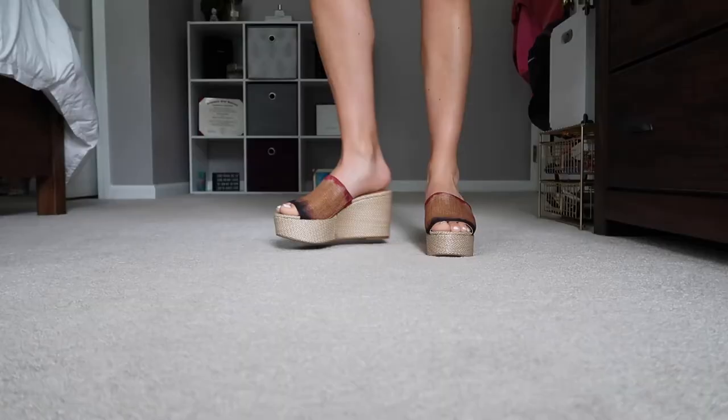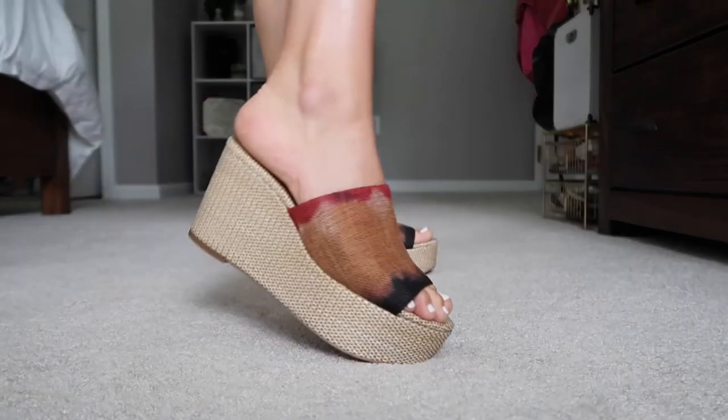First I have these wedges by Vince Camuto — they're like slides, I want to say they're considered a mule. I love the top of them because it has so many colors in it so they can go with basically anything. They're super neutral, not a steep wedge so very flat but they give you height. Really comfortable. These are size six and a half. I got them off Amazon — I found them on Nordstrom for like 70 or 80 dollars, then found them on Amazon for about 50 bucks, so sold.